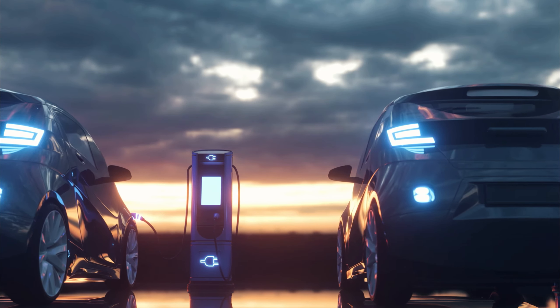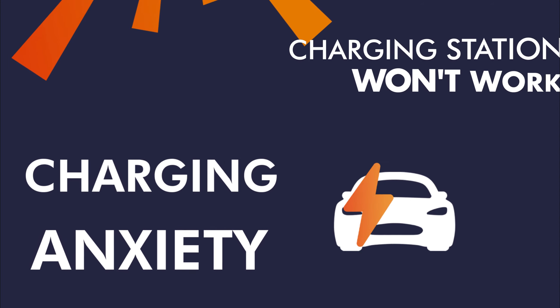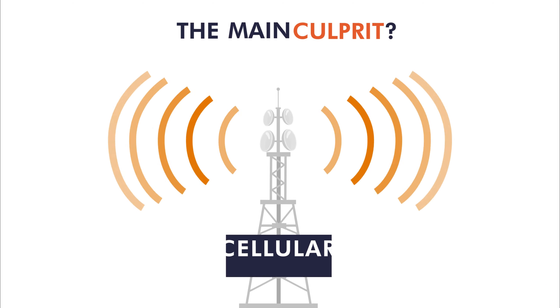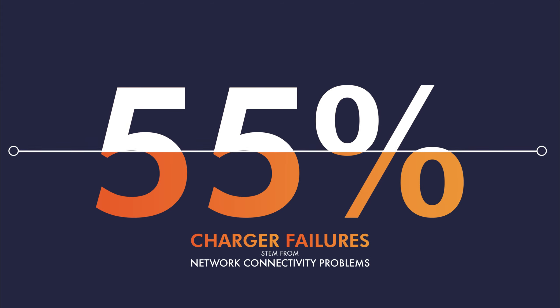In the world of electric vehicles there is a new growing concern: charging anxiety. It's the fear that a charging station won't work upon arrival, a worry for many EV drivers. The main culprit? Cellular connectivity issues. In fact, 55% of EV charger failures stem from network connectivity problems.